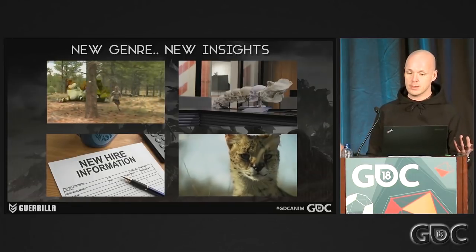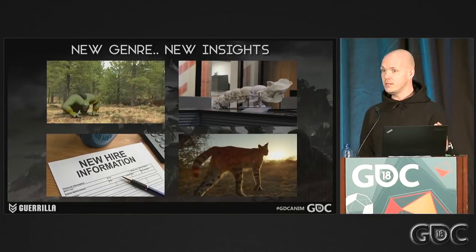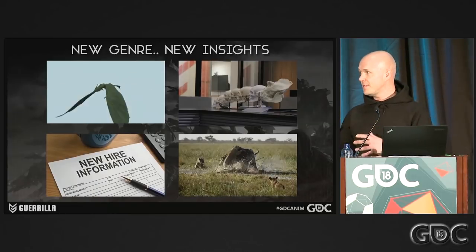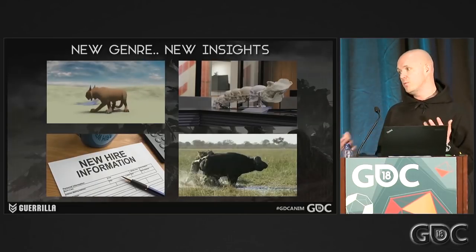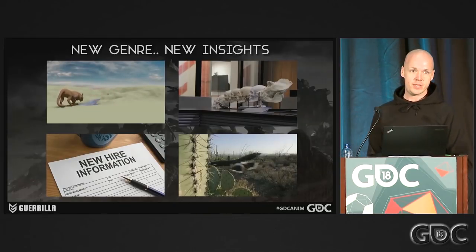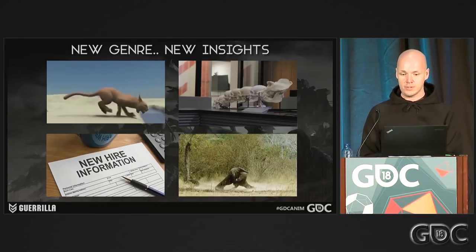Last but not least, we studied as much nature as possible. I think I've watched every BBC Nature Planet documentary out there 50 times already. It was about getting to know the behavior, but also the movement. You learn so much from nature footage, and there's so much cool footage out there — that was something we just did a lot during the course of the whole project.